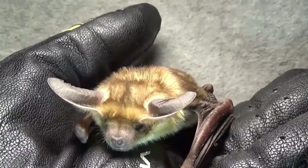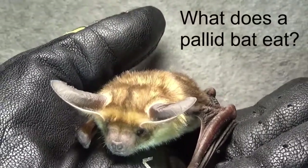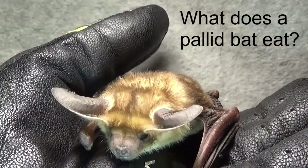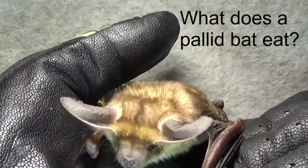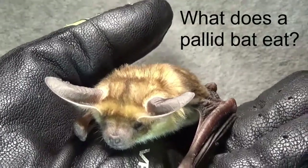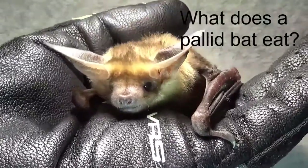They're flying low and they're listening for those insects to move around in the plants. And then they land on them or land next to them and jump on them, grab them with their teeth, and they can jump up from the ground with that large insect in their mouth and carry them away someplace where they're a little bit safer.